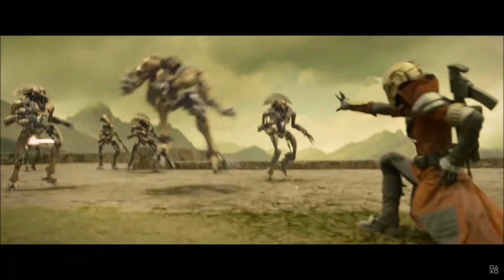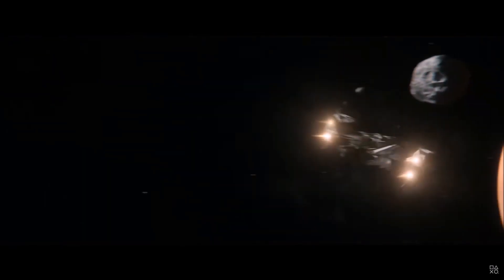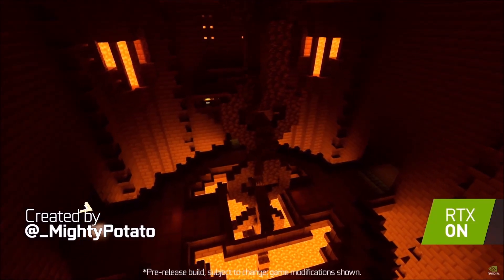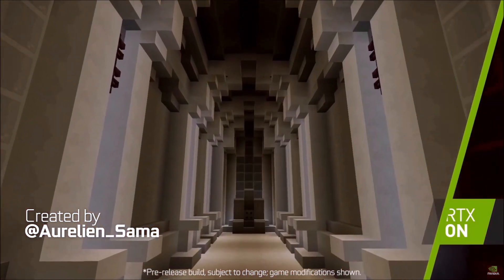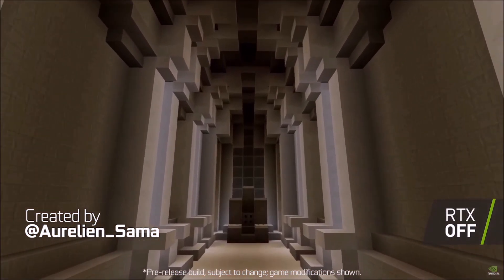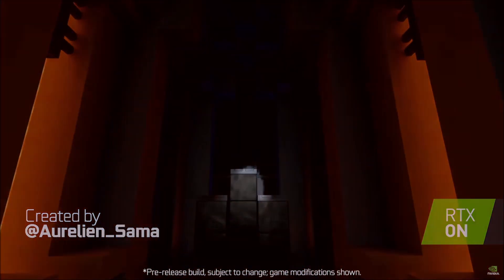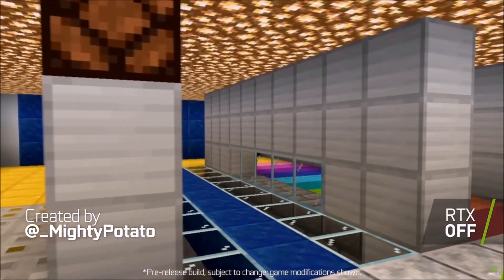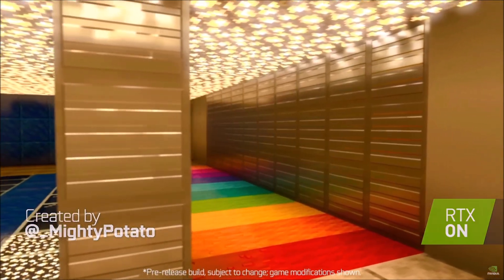Microsoft also claims that this console will be 4K capable and support 120 frames. There is also another big next generation feature: DirectX ray tracing. Ray tracing is a technique that makes light in video games behave like it does in real life. It works by simulating actual light rays using an algorithm to trace the path of a beam of light as it would in the physical world. When that happens, it could result in a tectonic shift for the visuals in games.